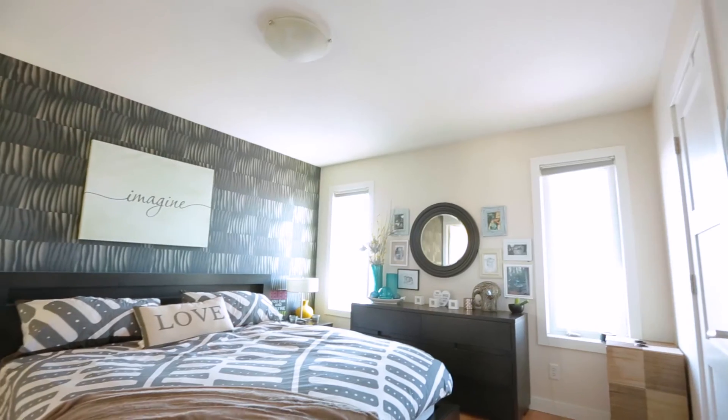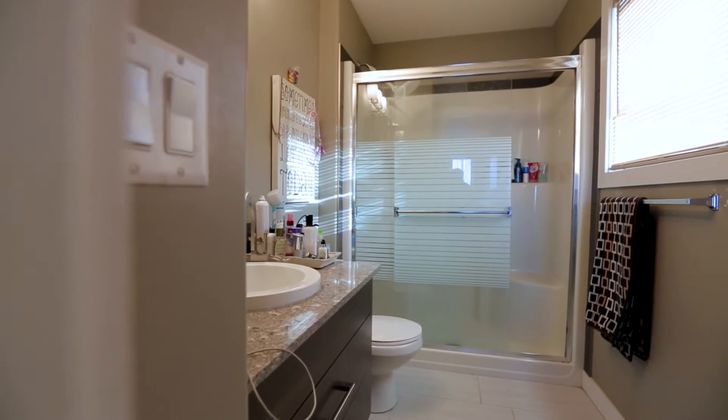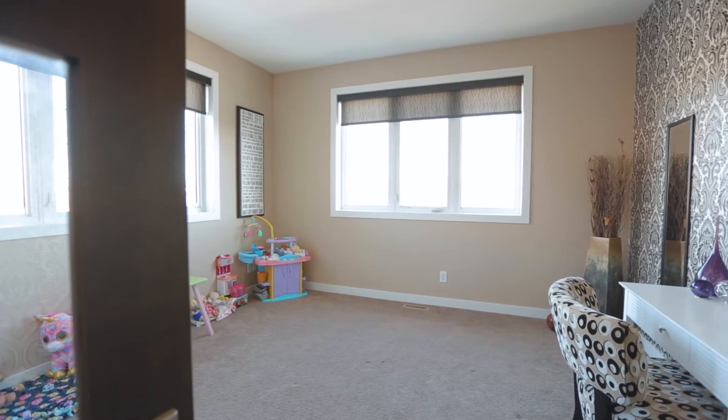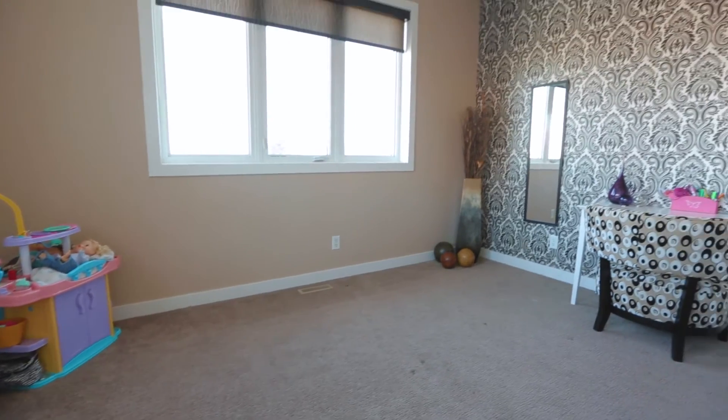The master suite offers a spacious custom walk-in closet and a three-piece ensuite retreat. The second story is also host to a large bonus room that can serve as an additional bedroom, an office, playroom, TV room, or library.